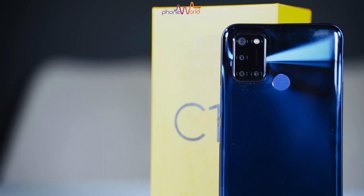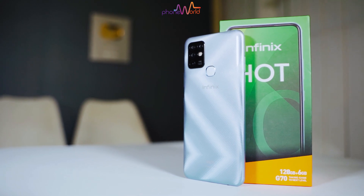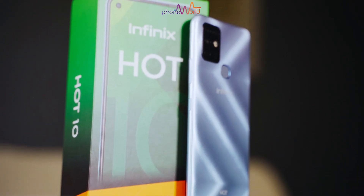You get 4 cameras in both phones. The Realme C17 main camera is 13MP and the Infinix Hot 10 has 16MP. The Realme C17 has an advantage in that you get an ultra-wide 8MP extra lens, whereas the Infinix Hot 10 does not have an ultra-wide sensor.